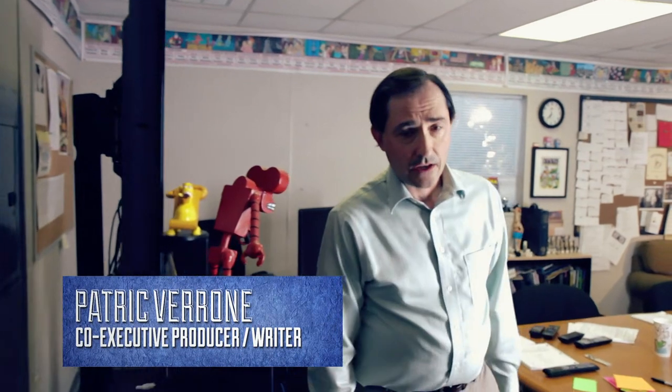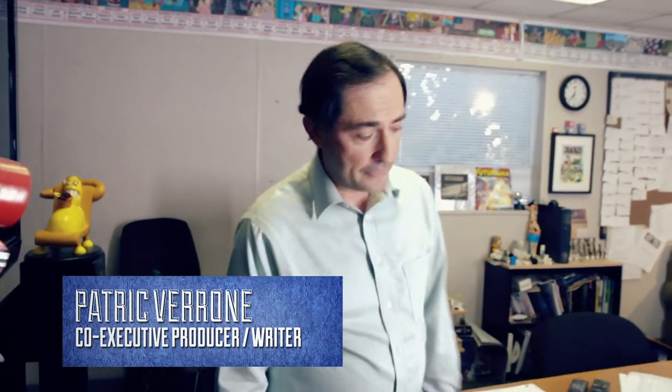Hello. Come on in. I'm Patrick Verone, co-executive producer and writer of Futurama. We're here in trailer 795 of the 20th Century Fox lot in West Los Angeles. Welcome to the Writer's Room of Tomorrow.